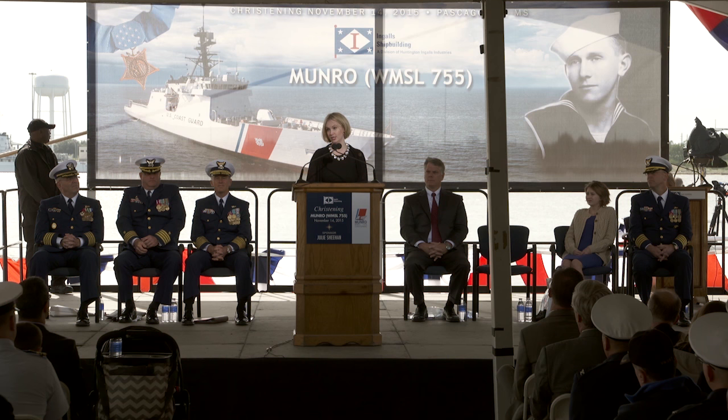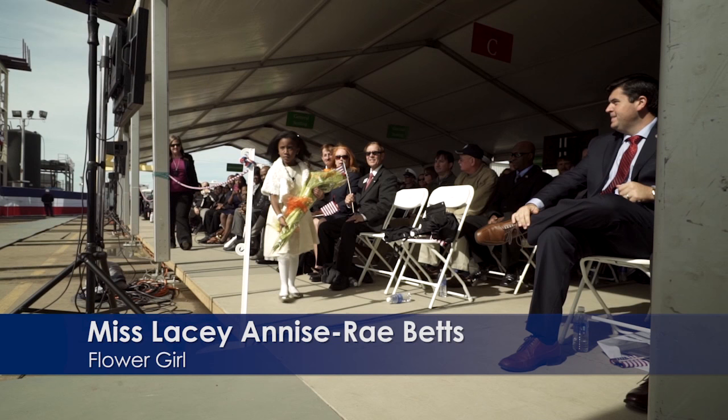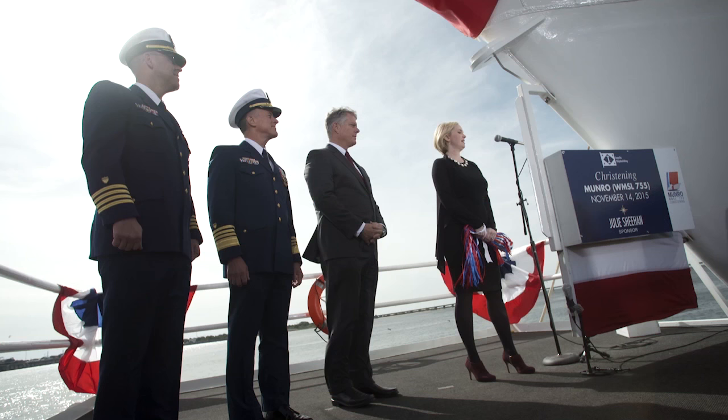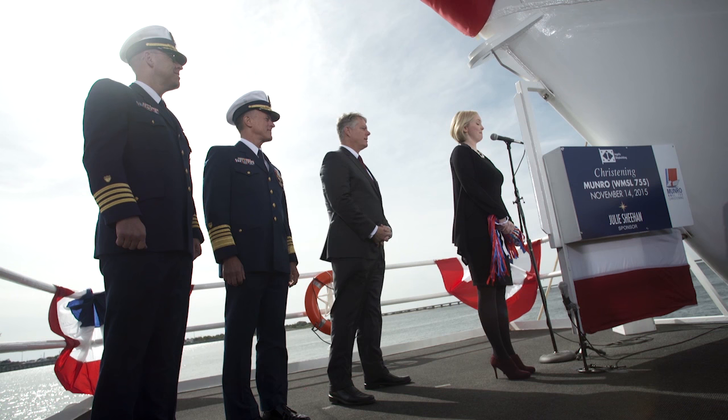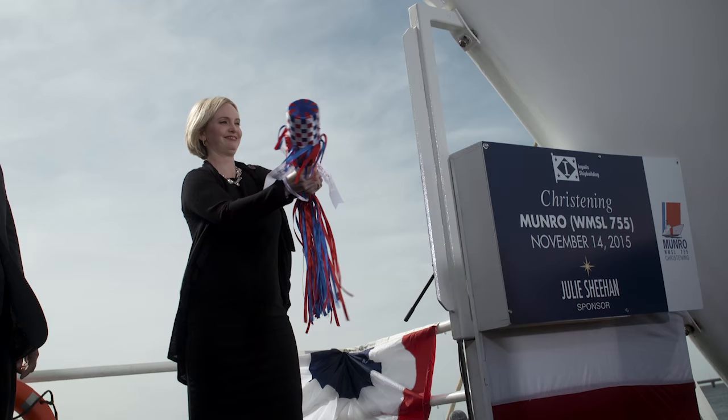Thank you again for giving me the great honor of being the Monroe sponsor. Please welcome the flower girl for Monroe, Lacey Betts. In the name of the United States of America, I christen thee Monroe. May God bless this ship and all who sail in her.